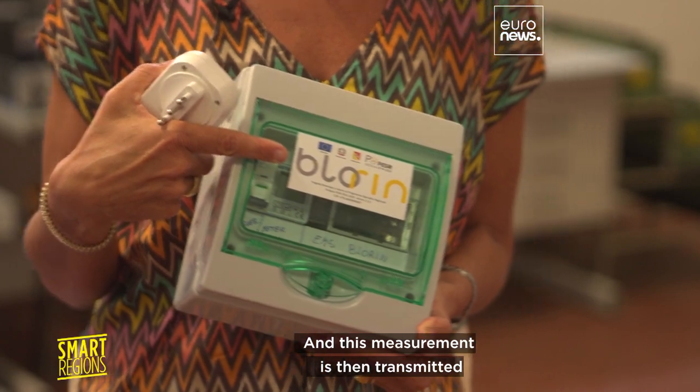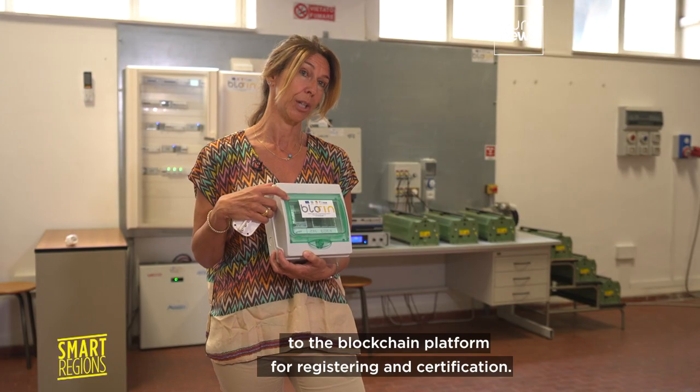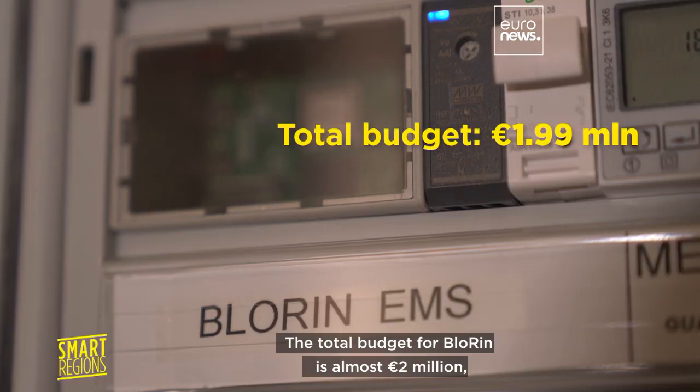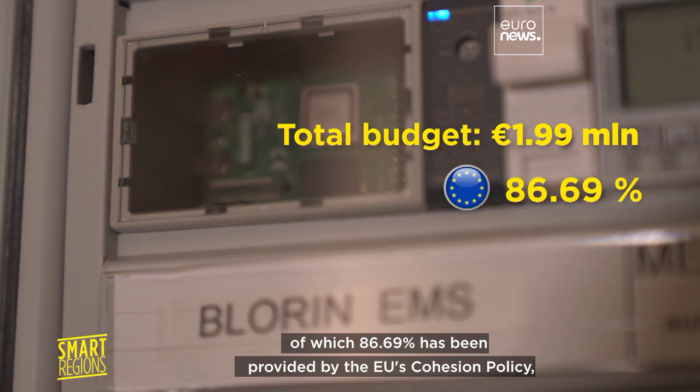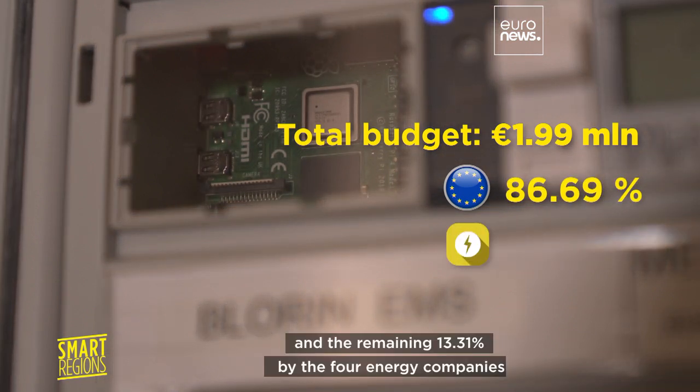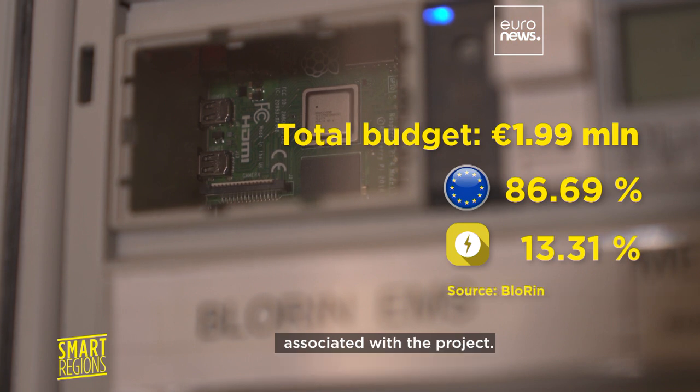This measurement is then transmitted to the blockchain platform for registering and certification. The total budget for Blorin is almost 2 million euros, of which 86.69% has been provided by the EU's cohesion policy and the remaining 13.31% by the four energy companies associated with the project.